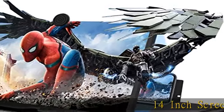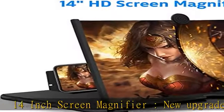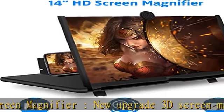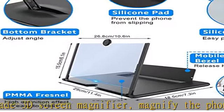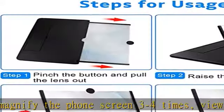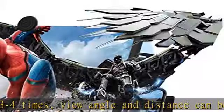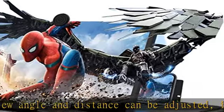14-inch screen magnifier, new upgrade 3D screen magnifier. Magnify the phone screen 3 to 4 times. View angle and distance can be adjusted, fully fit the curvature of the human eye, more comfortable to watch. Eye protection: HD zoom optical and blu-ray radiation protection technology to provide high definition image and reduce visual fatigue.